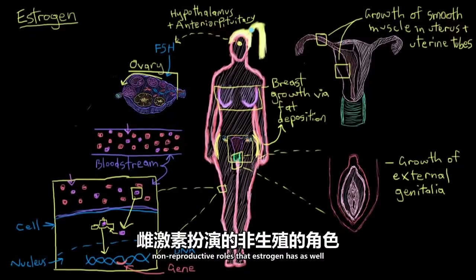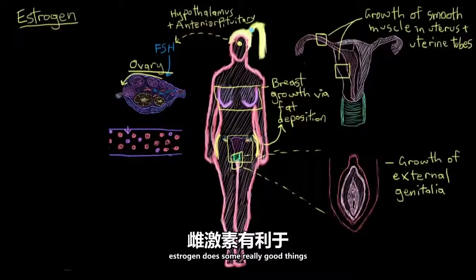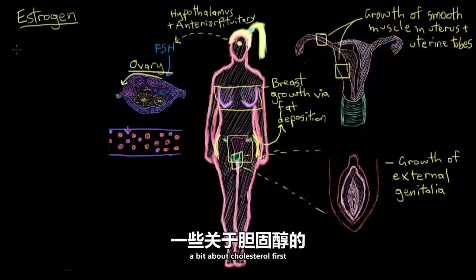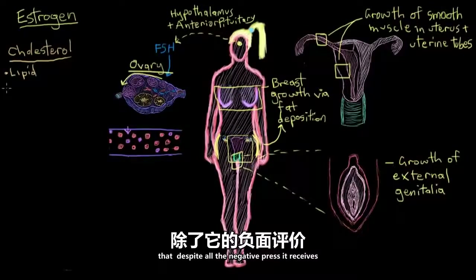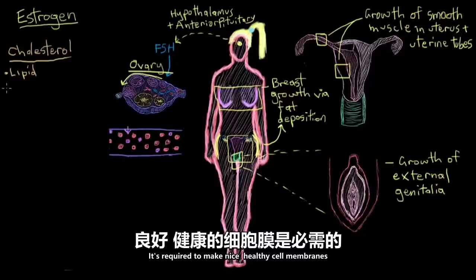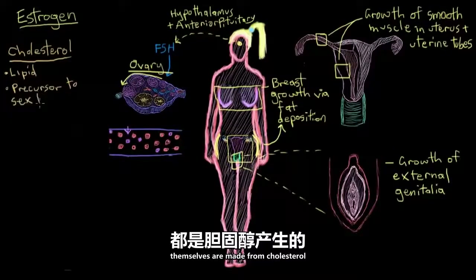There are some other really important non-reproductive roles that estrogen has as well. Number one, estrogen does some really good things for your blood cholesterol levels. Cholesterol is a lipid molecule that, despite all the negative press it receives, is essential for life. It's required to make healthy cell membranes, and maybe a bit ironically, we make a lot of our hormones out of cholesterol — in fact, testosterone and estrogen themselves are made from cholesterol.